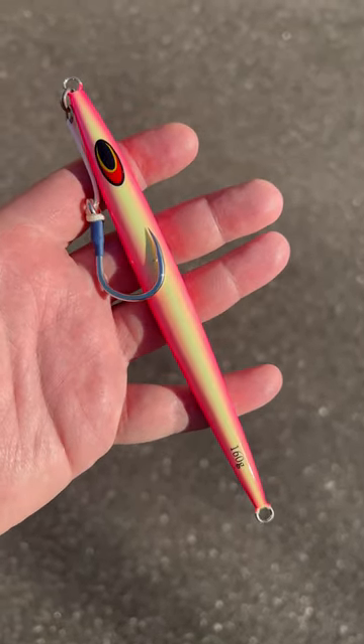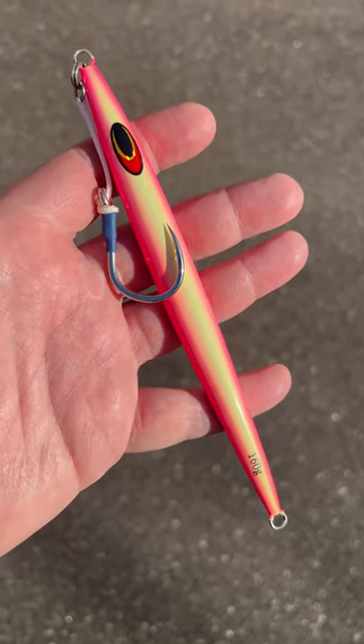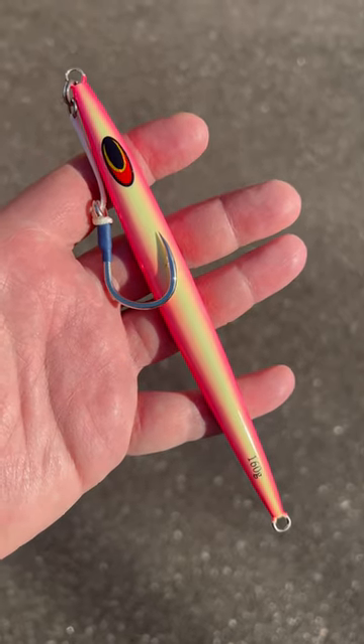This is a Nomad Streaker jig, 160 gram, full glow pink. I just heard someone caught a 225 pound yellowfin on this thing. You got to get some of these if you're going for tuna. They're great.